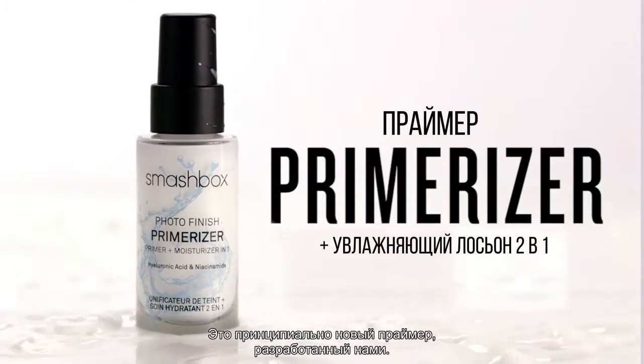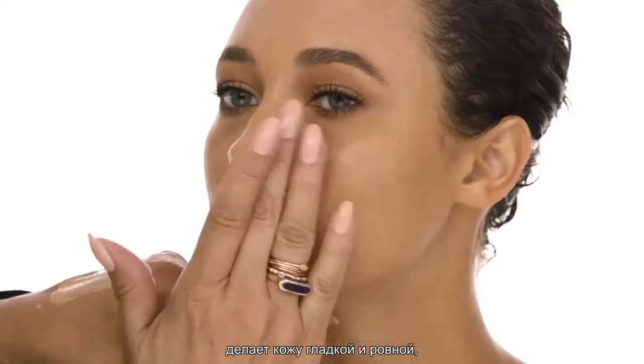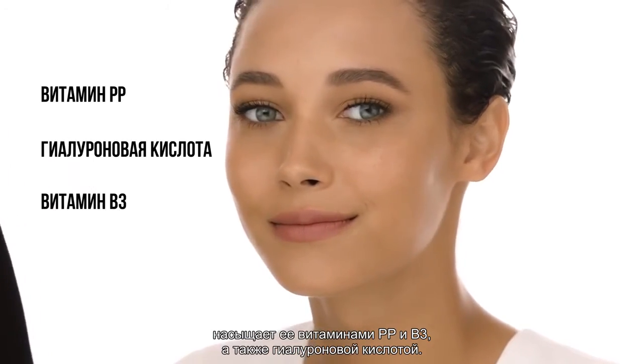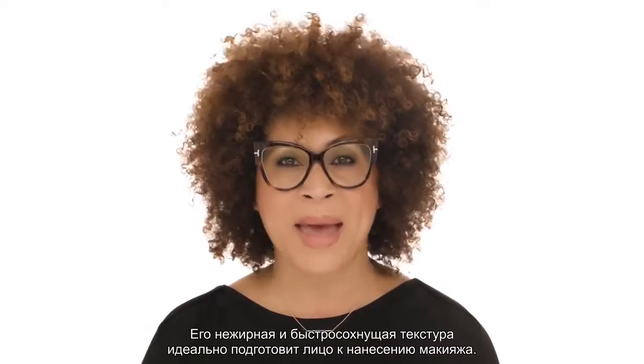This is the most breakthrough primer we've developed. It delivers insane 24-hour hydration. It smooths, plumps, and conditions skin with niacinamide, hyaluronic acid, and vitamin B3. And the non-greasy quick-dry formula acts as a makeup magnet.